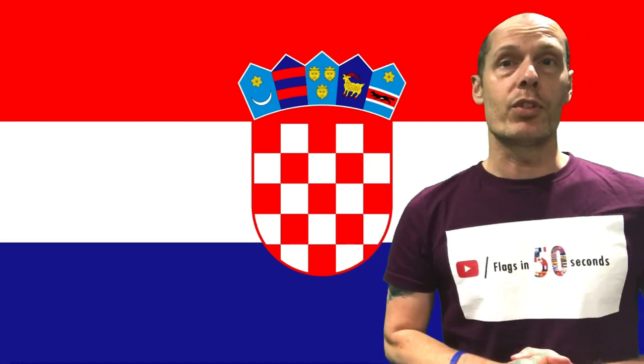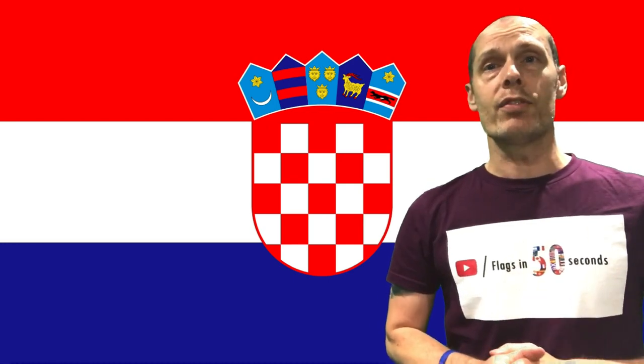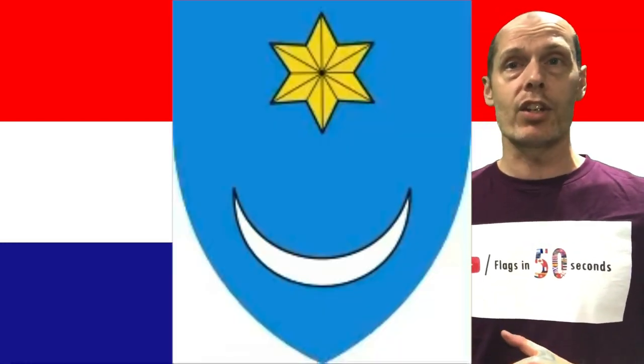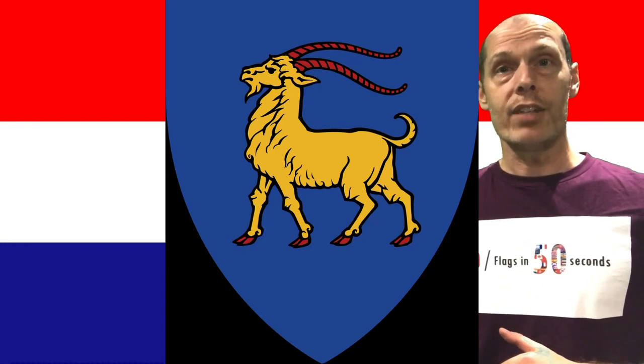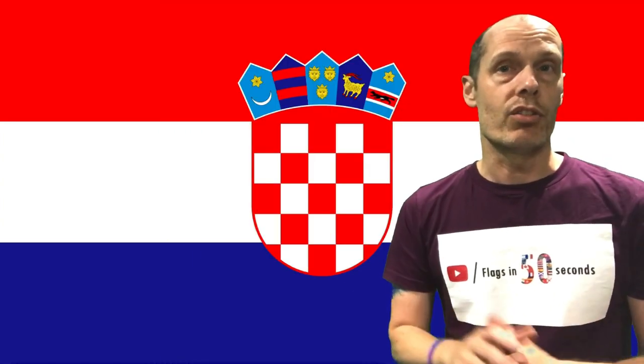In the middle of the flag is Croatia's coat of arms, which is made up of a chequered shield of Slavonia, and across the top in a crown-like pattern of five small crests which represent old Croatia, Dubrovnik, Dalmatia, Istria — yes, that's a goat — and finally Slavonia with a running pine martin, probably because Istria has a goat.